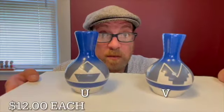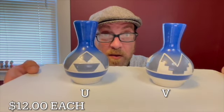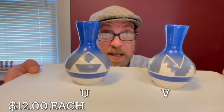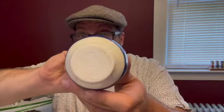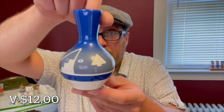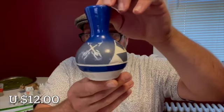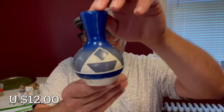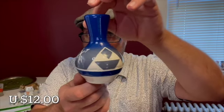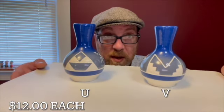These beautiful pottery vases in this blue and white color scheme are High Elk Sioux pottery vases. They are signed on the bottom — both are marked High Elk Sioux. The designs are really interesting. These vases will be letter U and letter V for $12 each. They measure four inches tall.